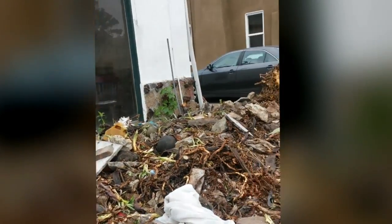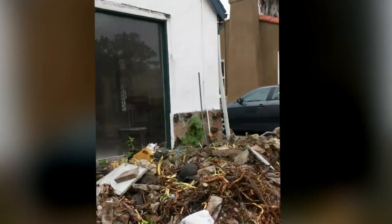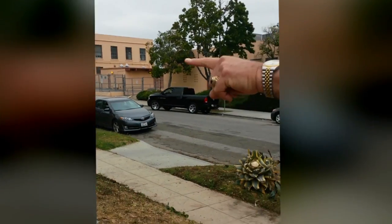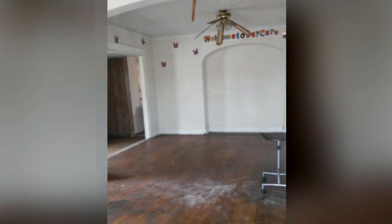This is the front of this place. Imagine all this coming down — all these ugly trees. And there's already a completely full dumpster bin out there.